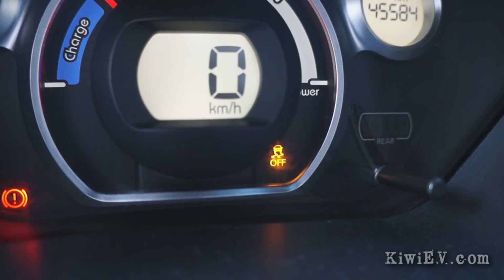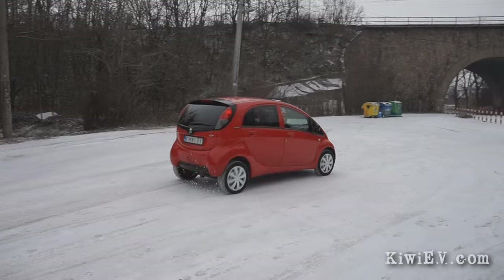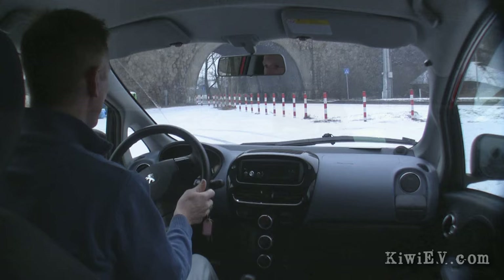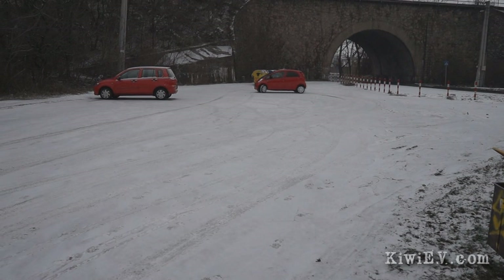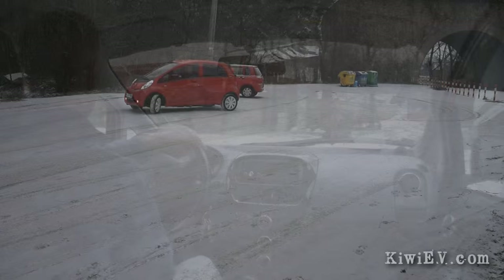Winter has taught me a lot about driving with my electric car, including some pretty cool stuff — such as this button, which turns on this light, which as I discovered lets you be seven years old again. I'm such a child.